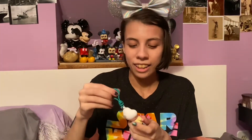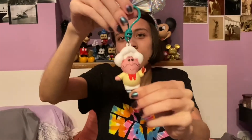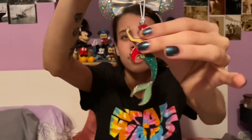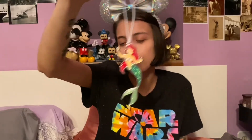Next I have the Chef Louis keychain from The Little Mermaid, and he's holding a crab. I just like to put that on my tree as well, even though it's technically not an ornament. We have this little Ariel 2D ornament — it's one of those little five dollar Hallmark ornaments.